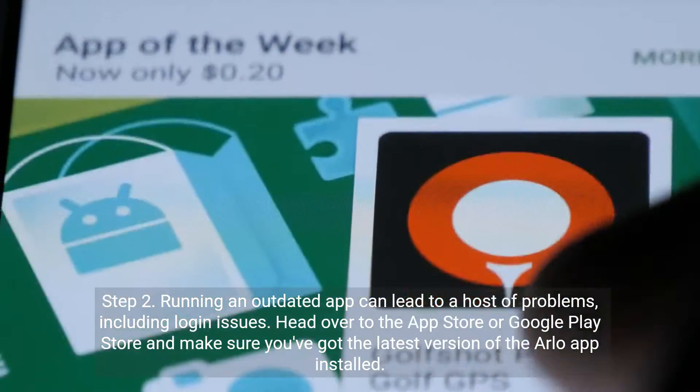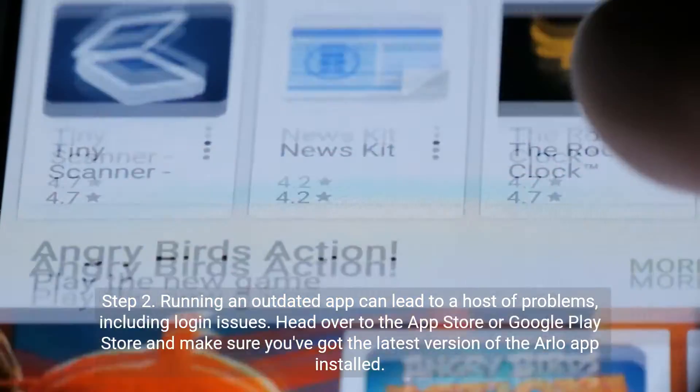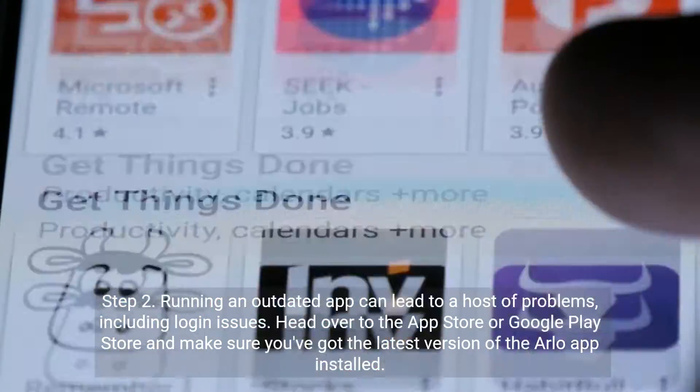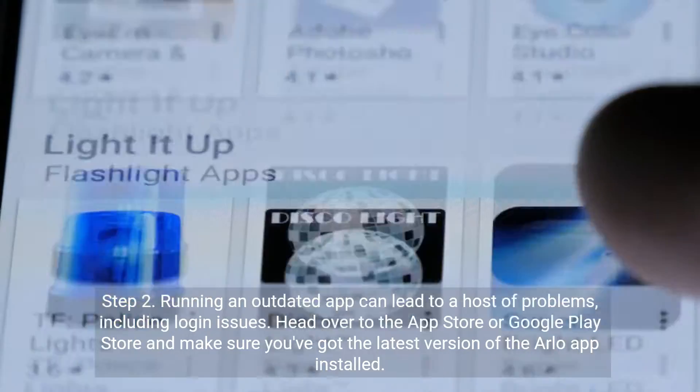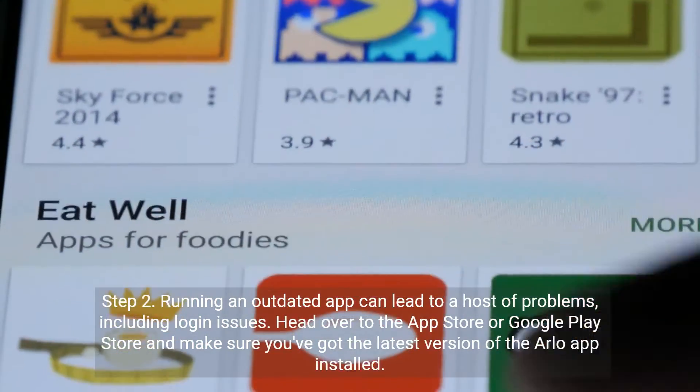Step 2. Running an outdated app can lead to a host of problems, including login issues. Head over to the App Store or Google Play Store and make sure you've got the latest version of the Arlo app installed.